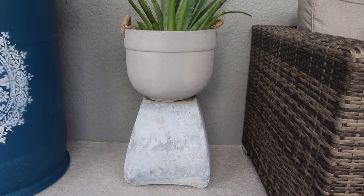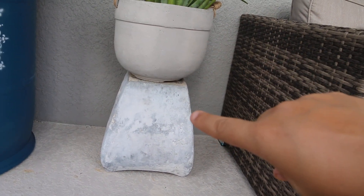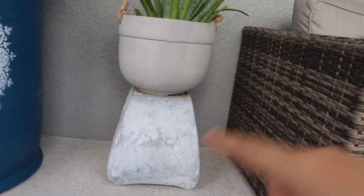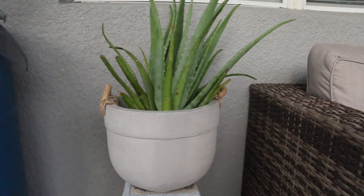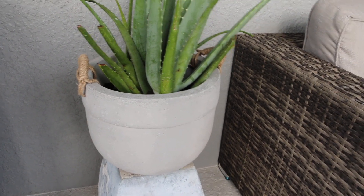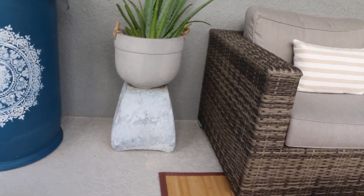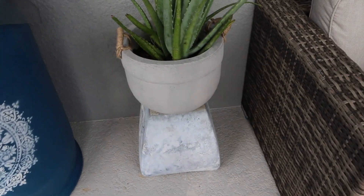I decided to go a different route with this planter. What I did was empty it out and flip it upside down, so I'm using it as a plant stand. Then I went and purchased a new pot and put the aloe vera plant in there — and that's how it looks. All right, let's get on with the reveal, and then I'll tell you where I got everything and how much I paid for it.